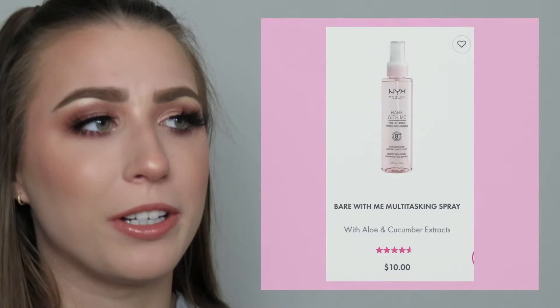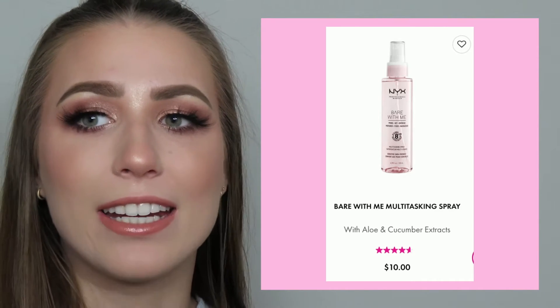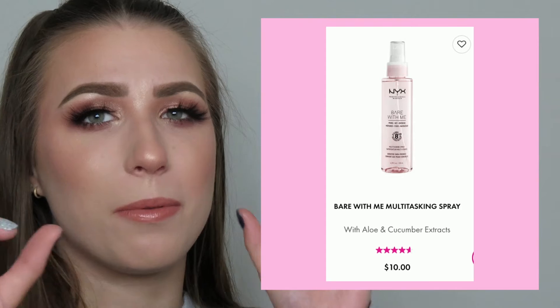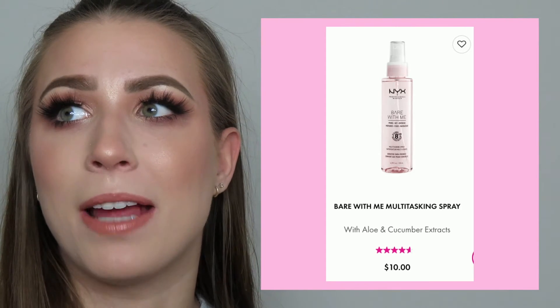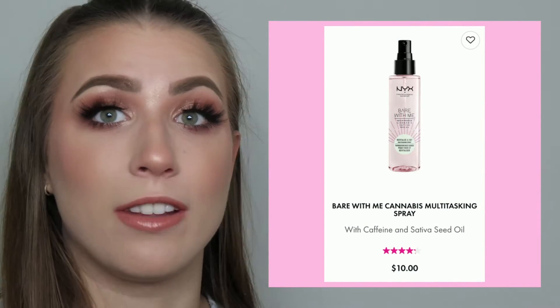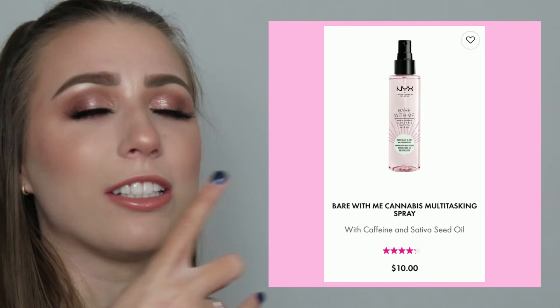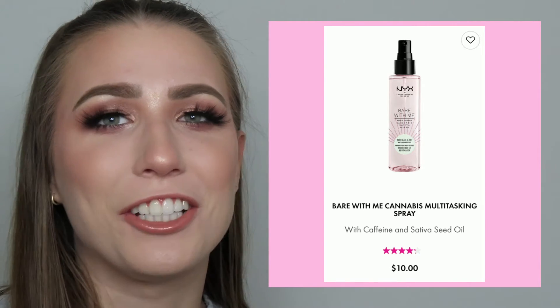NYX brought out these facial mists with these beautiful misters. It's super lightweight and very gentle, very soft. They're all kind of cannabis related. The first one came out when their whole Bear With Me cannabis line came out like two or three years ago, and I went through maybe three bottles of that spray. It's supposed to be a setting spray but it's really more of like a refreshing skin mist. And then they brought out another one maybe a year and a half ago, and I've gone through two or three bottles of that one too. Absolutely fantastic. I love after I do my whole skincare routine, I love to lock it in with that spray. They're only like $10 and I'm obsessed.